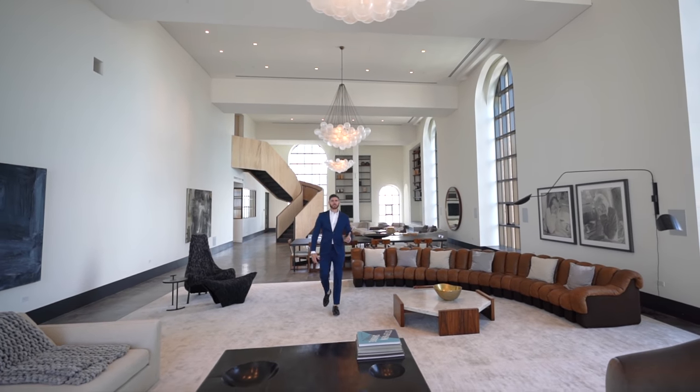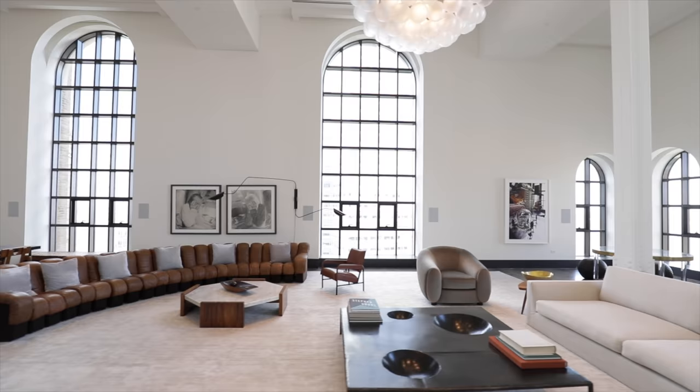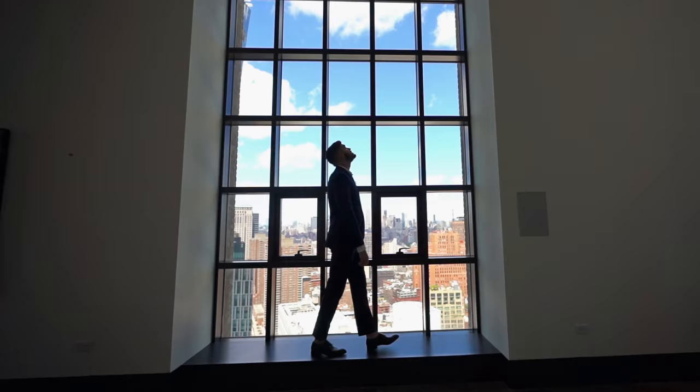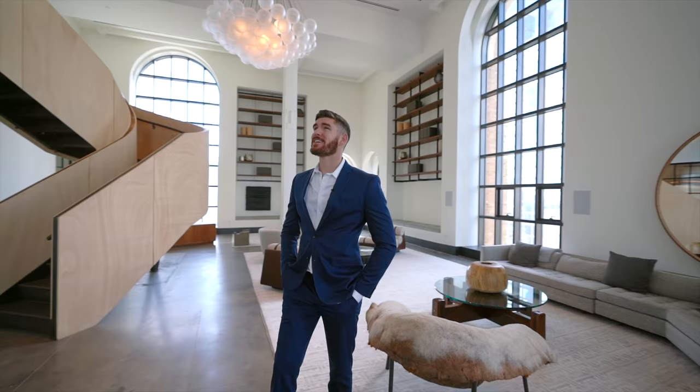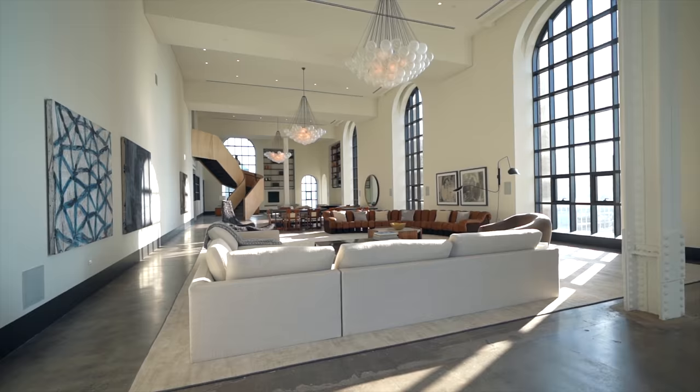This is the largest living room in New York City, spanning over 3,000 square feet with 21-foot-high ceilings. My name is Eric Conover, and I'm going to take you on a tour of this one-of-a-kind luxury apartment in New York City.